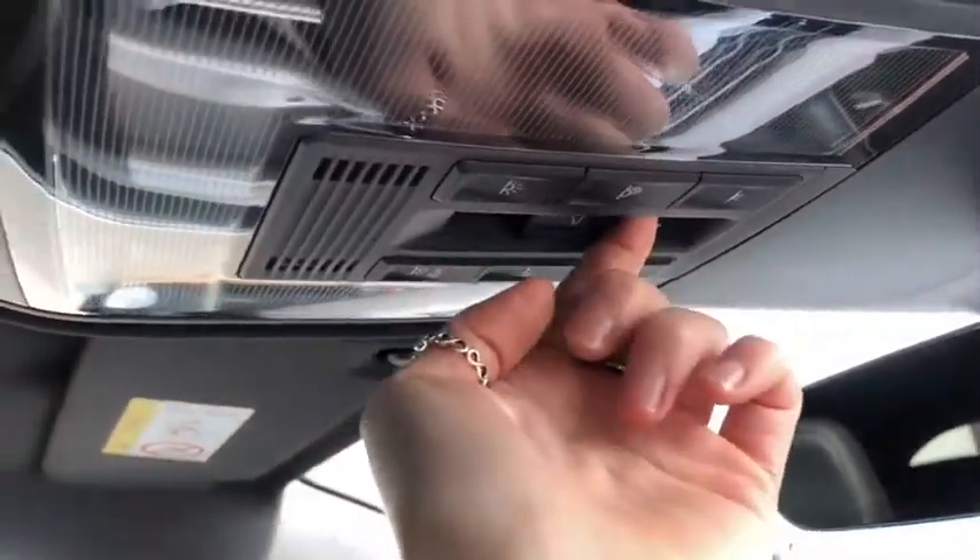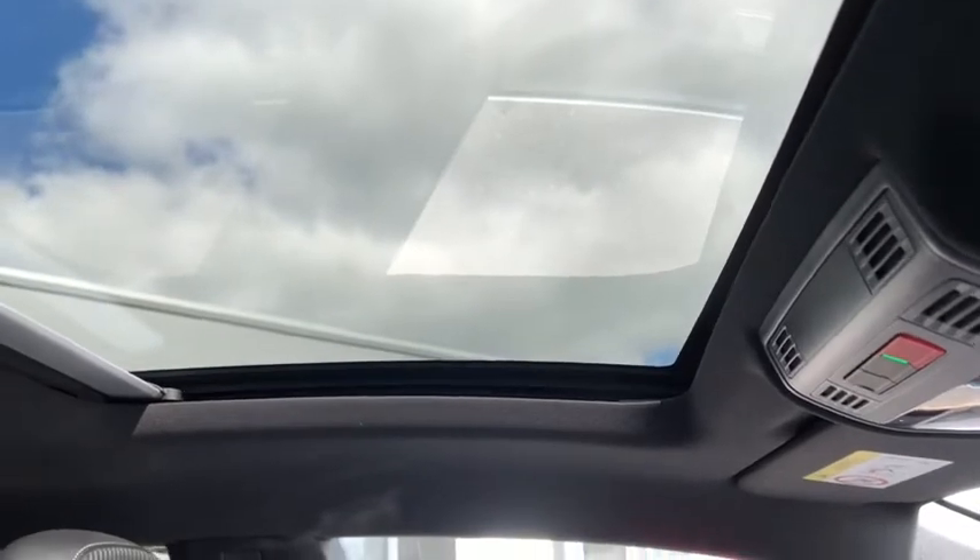Lastly, we've got your glass panoramic sunroof — it's nice and easy to use. You just use these buttons here to pop it straight open, and the same process applies to close it. You've also got your roller blind in case of too much sun glare.